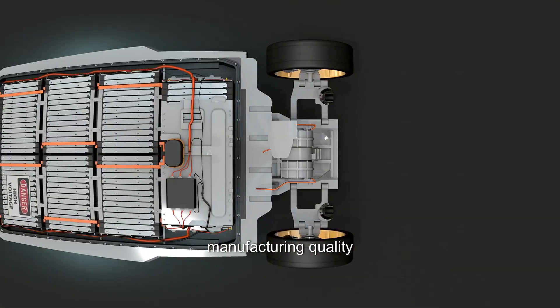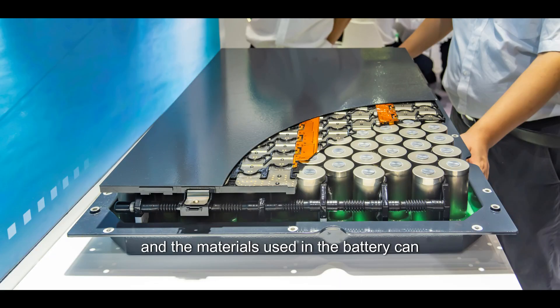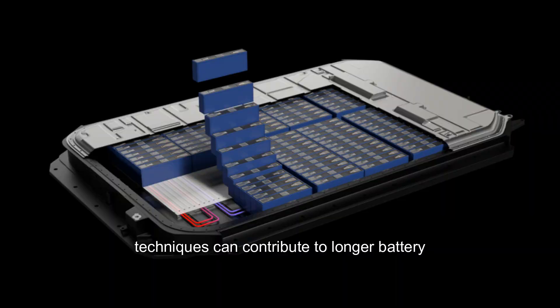Manufacturing quality: The quality of the manufacturing process and the materials used in the battery can significantly impact its lifespan. High-quality cells and proper manufacturing techniques can contribute to longer battery life.